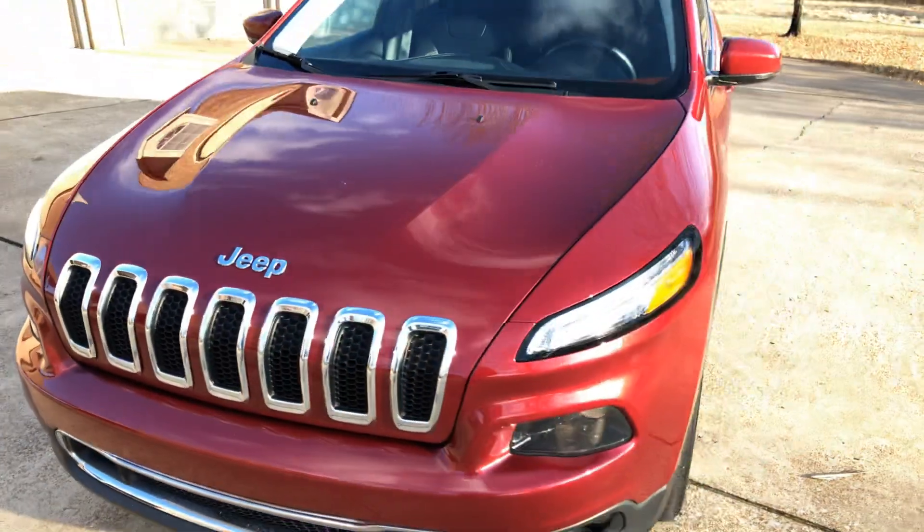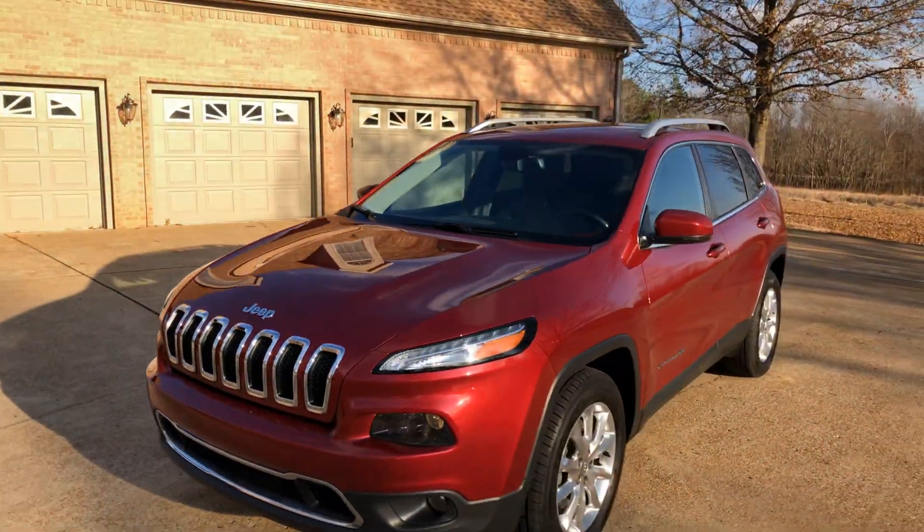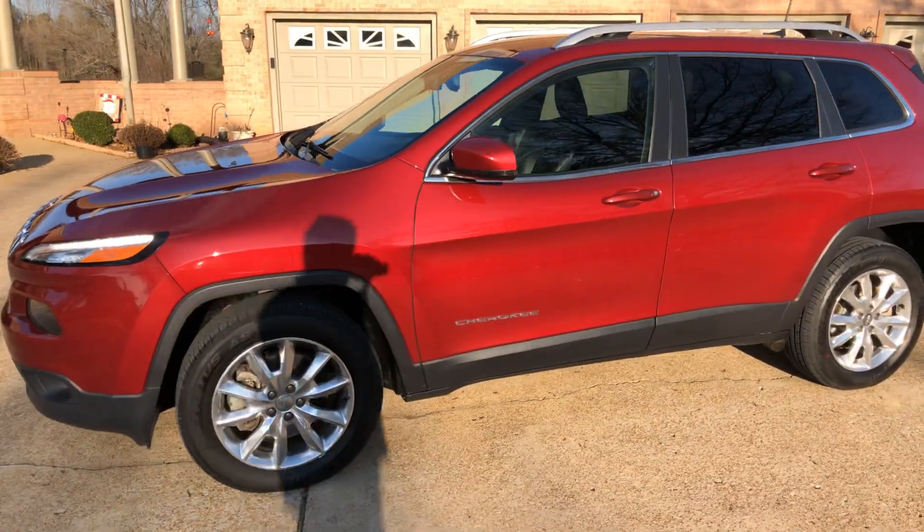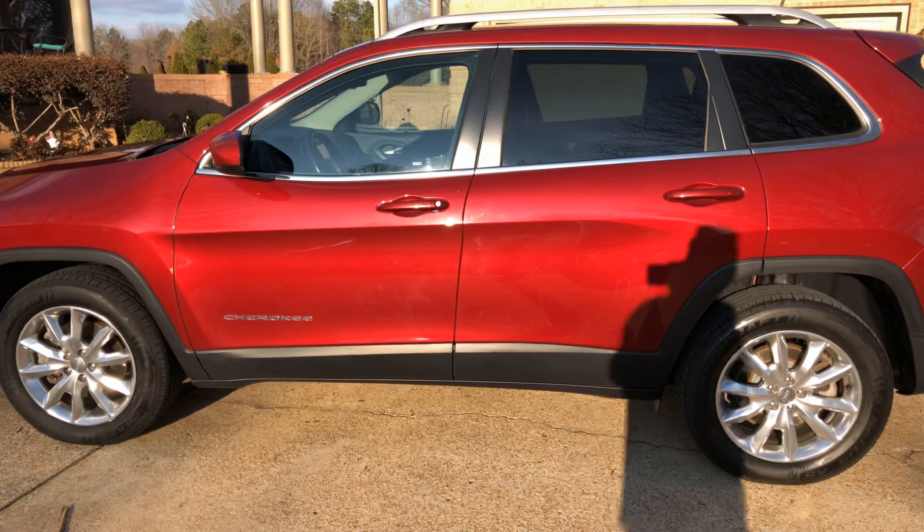It's got a 2.4-liter 4-cylinder gas engine — plenty of power, fuel efficient, and reliable. It's a nice clean engine compartment. This Jeep will come with a 3-month, 3,000-mile warranty on the engine and transmission, and you can purchase longer and more coverage as well.